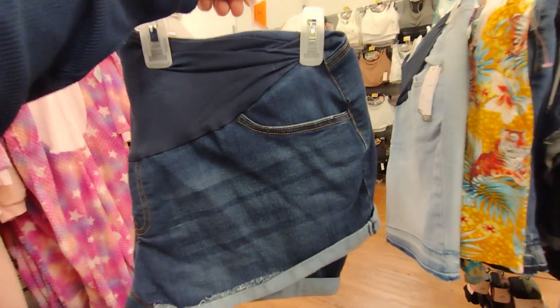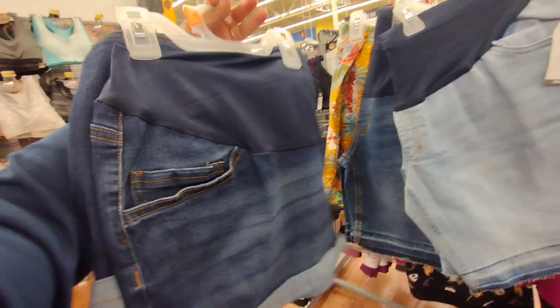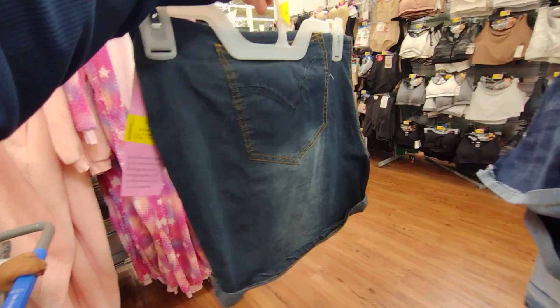They also have this one here — these are a little bit shorter in length and also nine dollars. They have a couple here, so check out the maternity clothes in your locations. They do have bigger sizes here as well for nine dollars.